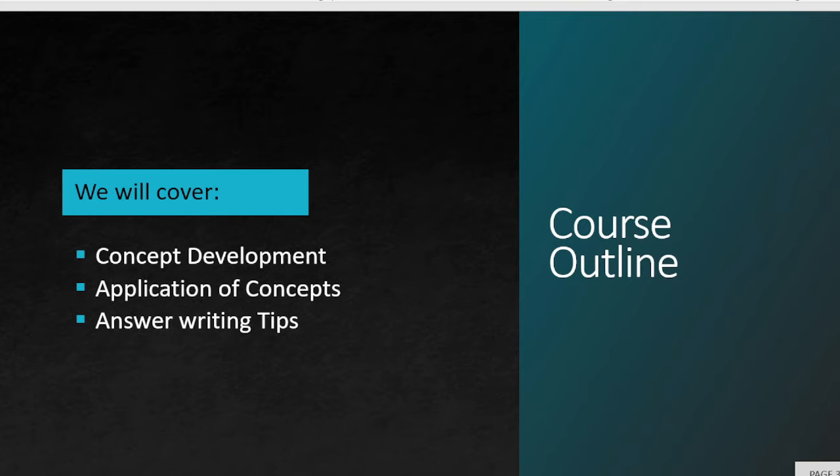We will provide huge concept development in this course, including the application of concepts and how concepts are linked to each other. We are also going to provide answer writing tips. We will cover 20 years of previous year question papers of Geography Optional from UPSC, giving you approximately 500 questions and answers written after this course.